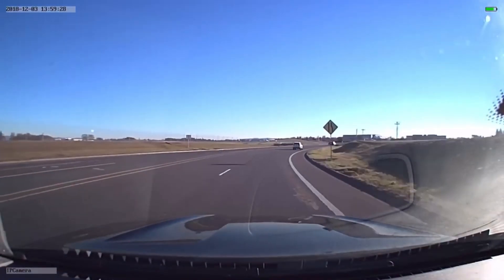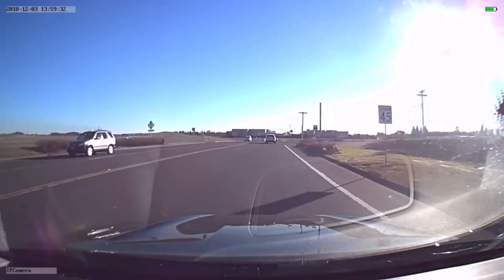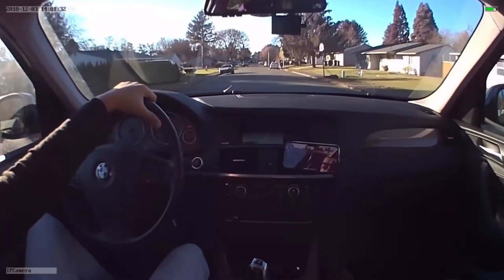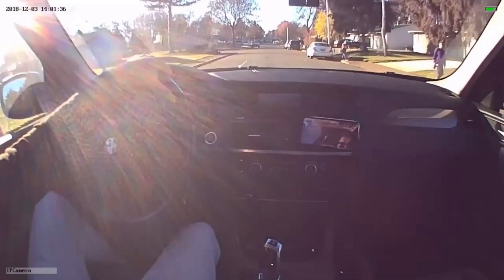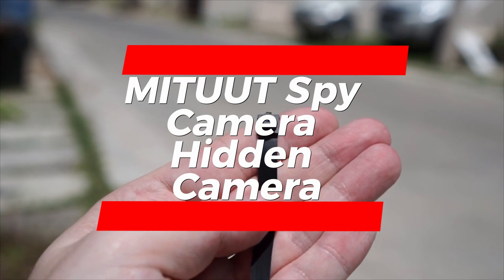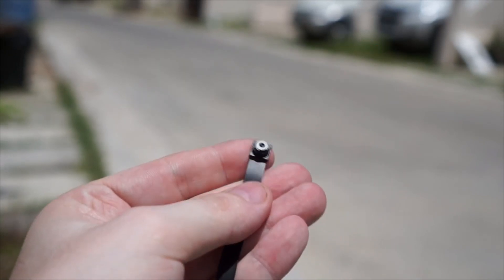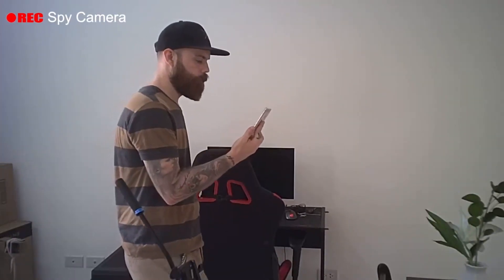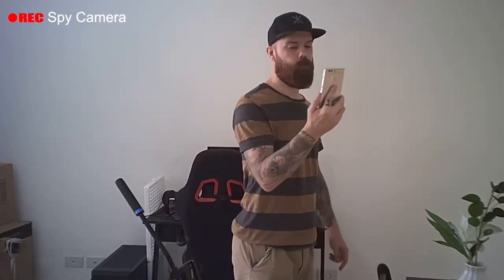However, it may prove challenging to use without Wi-Fi as it may fail to capture decent video quality, even with motion detection activated. Despite this limitation, the Arabia 10 Plus Spy Camera remains a reliable option overall. Midut latest version Wi-Fi Spy hidden camera. With its ultra-thin 2mm hidden lens design, this camera is practically invisible, allowing you to discreetly monitor any space without raising suspicion.